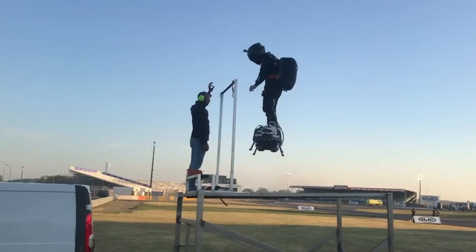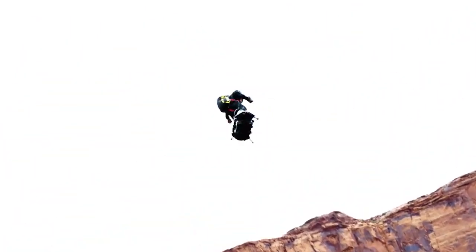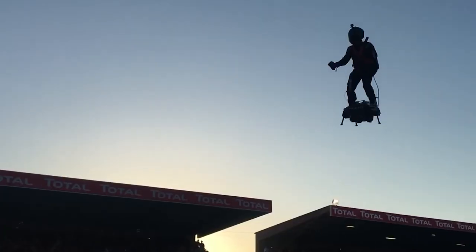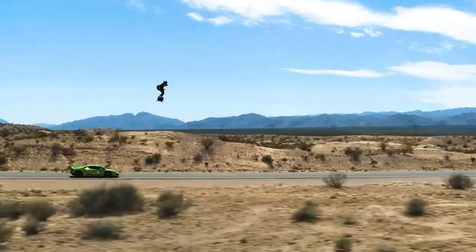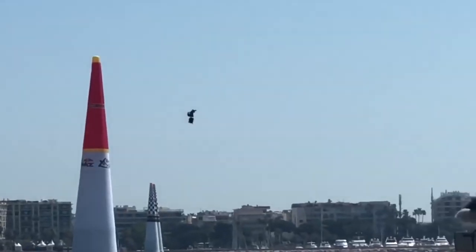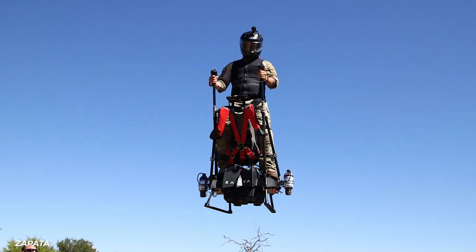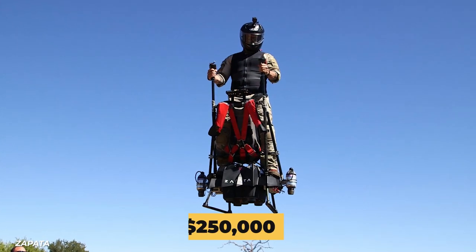Zapata took his idea and swapped out a jet engine that can take him 10,000 feet and fly for 10 minutes. This isn't just hovering around awkwardly and waving either. The Flyboard reaches speeds of over 100 miles per hour and has been used across the English Channel. While there's no telling how much money went into developing the Flyboard Air, a commercial version dubbed the Easy Fly with hand controls is likely to demand around $250,000.